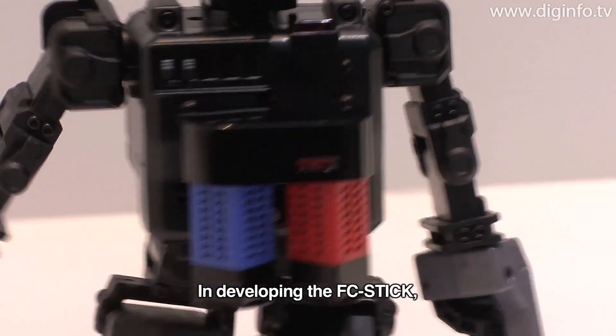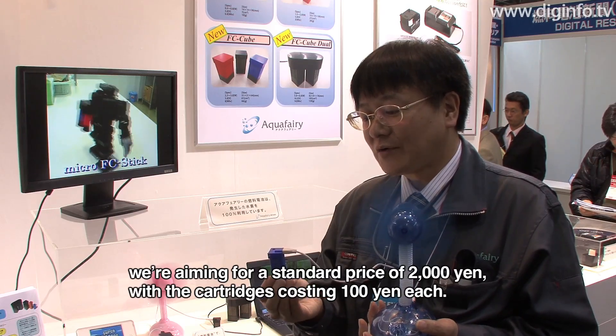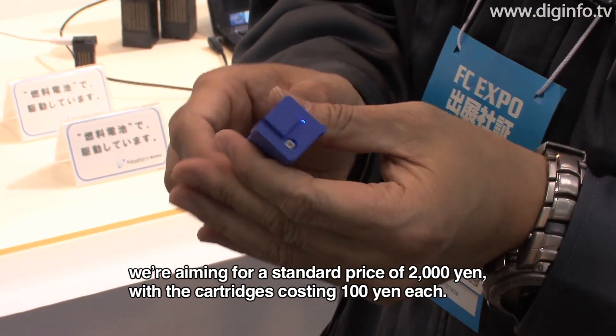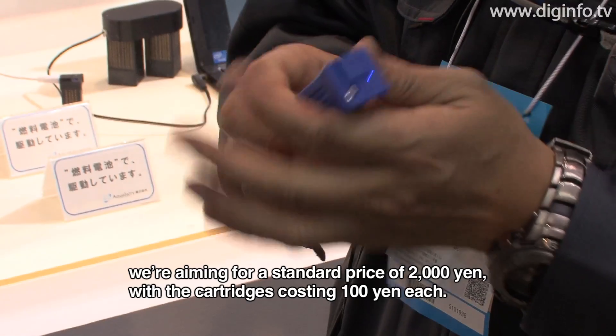In the case of the target price, the FC Stick is about 2,000 yen, and the cartridge is about 100 yen.